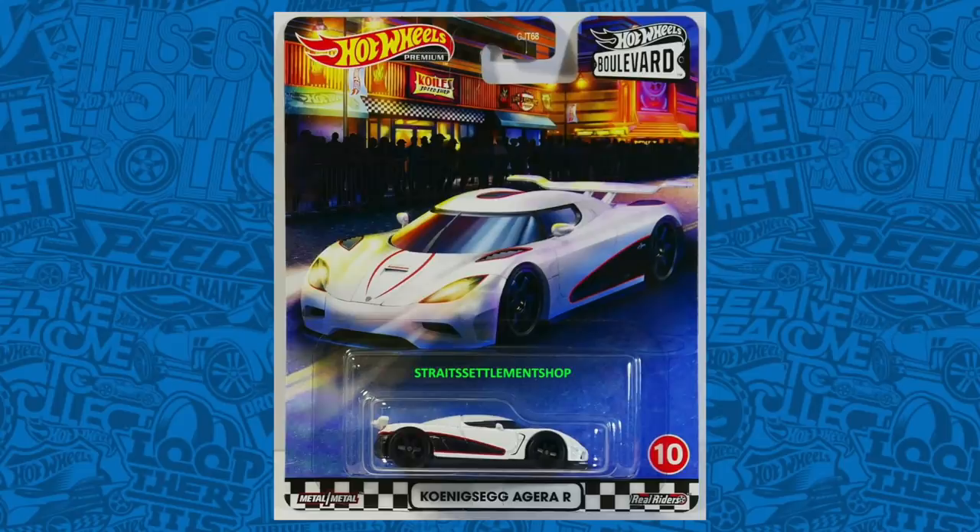From what I know right now, it's going to be a Walmart exclusive car in North America. I can't wait to get my hands on it, and as soon as I do, I'll have a full unboxing and review video for you guys.